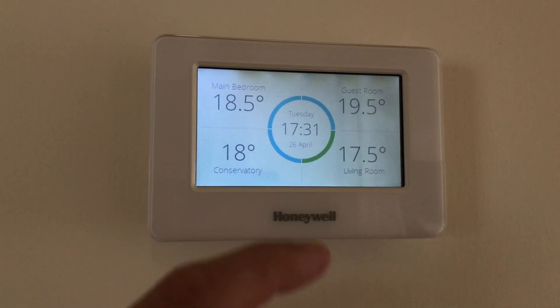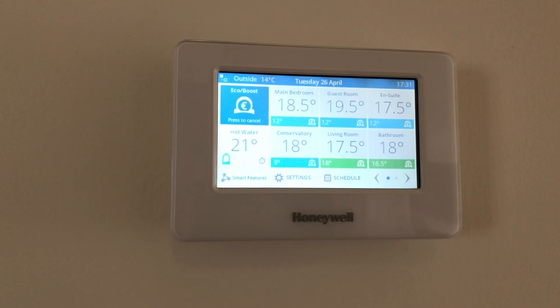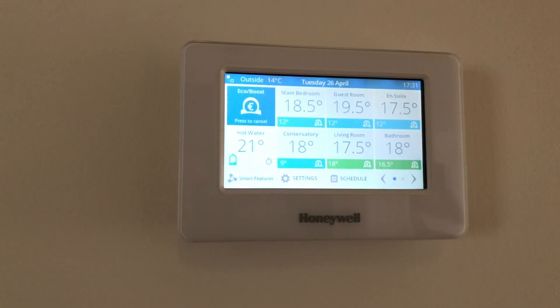I personally chose the Honeywell Evo Home system about five years ago, because at the time there wasn't much choice for multi-room heating controllers. Although I don't have any specific data to back this up because I just wasn't tracking it back then, I am very certain it has paid for itself and saved me money. Let's say that you've already made that decision and installed an off-the-shelf smart heating system, and you've connected it to your smart home hub. In my case, that's Home Assistant. What can you do with it to help you save even more money?